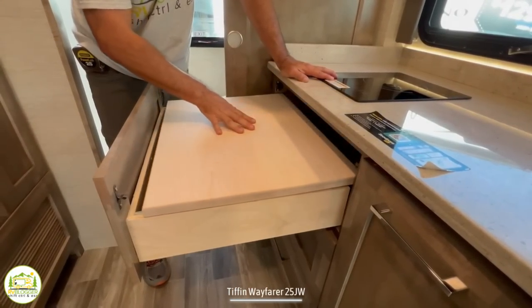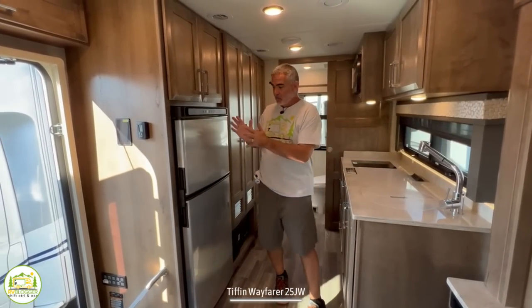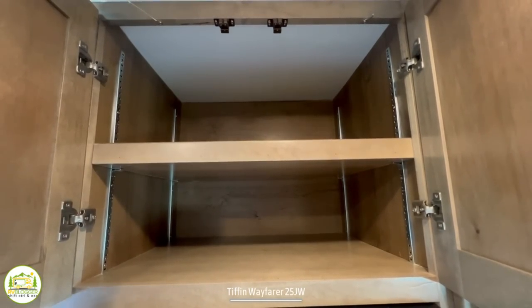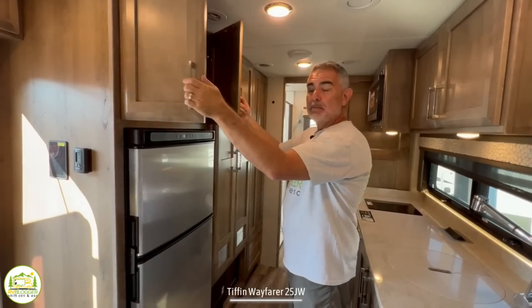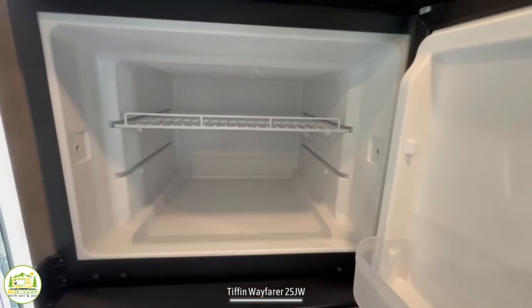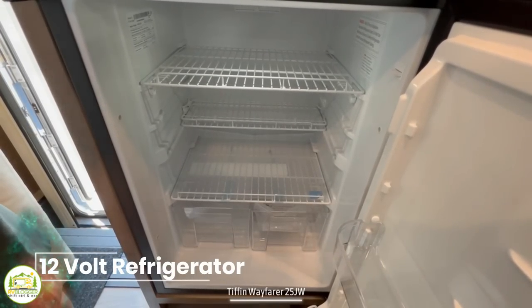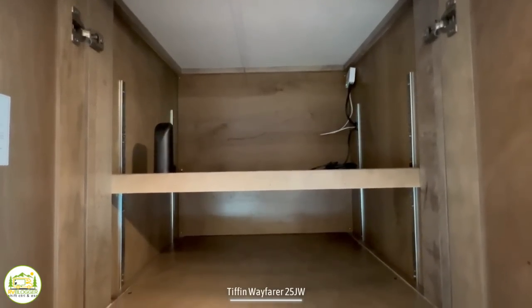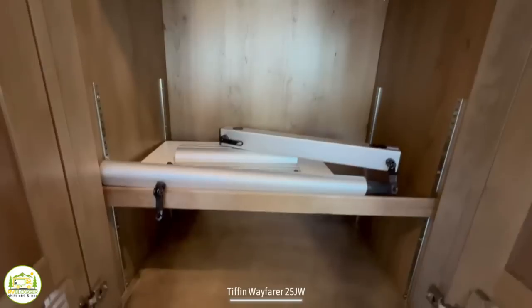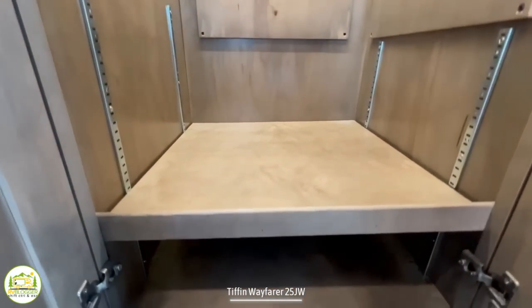Right across from the kitchen counter area is where you'll find the refrigerator. Above the refrigerator, there's a nice size cabinet — two feet deep by almost two feet wide — with a fully adjustable shelf in the middle. The refrigerator and separate freezer are a very nice size for this RV, and they're a 12-volt refrigerator, which means it will run on shore power or battery. As we continue to move back, there's a very large pantry closet with adjustable shelves, both top and bottom. And then finally, a wardrobe closet with a hanging bar and another shelf down below for even more storage.